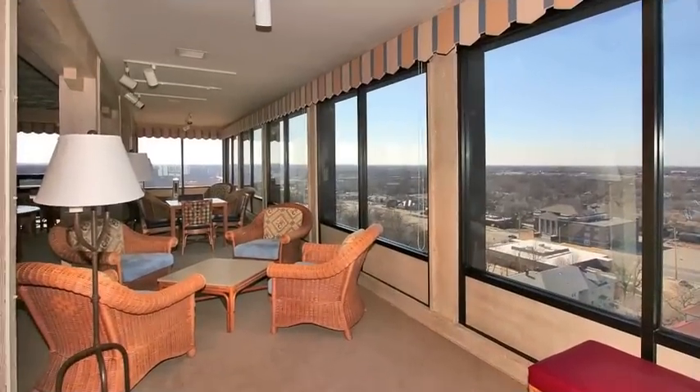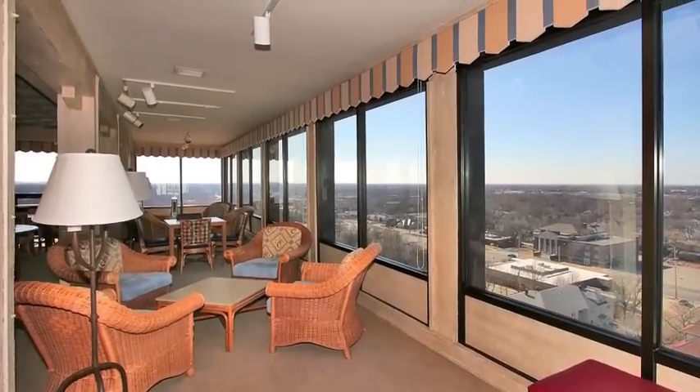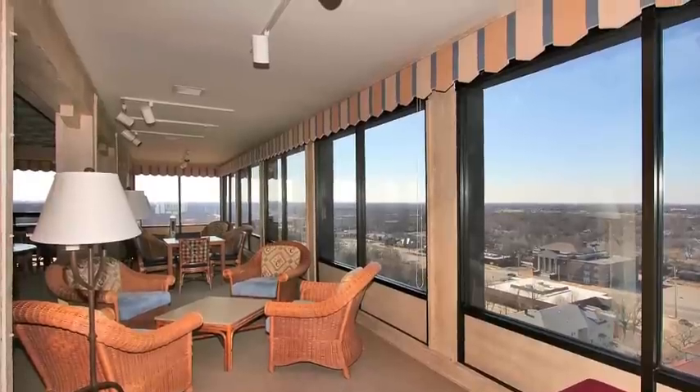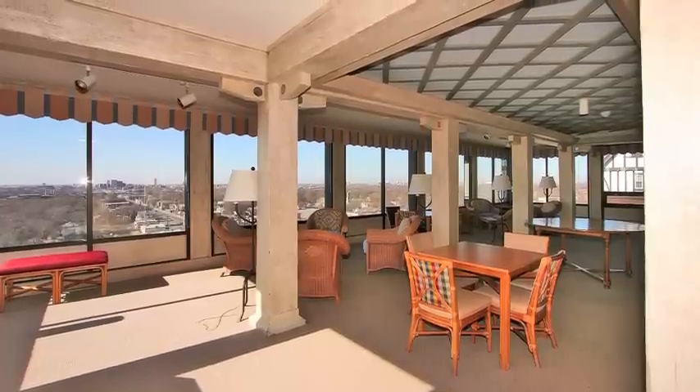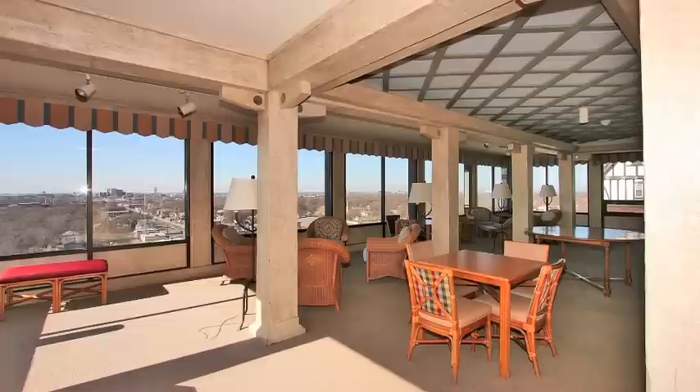Use of the 10th floor sky room, perfect for larger parties or events, is a privilege enjoyed by the residents of the Hillcrest. The sky room has a full kitchen and arguably the best views of the city, especially at sunset.